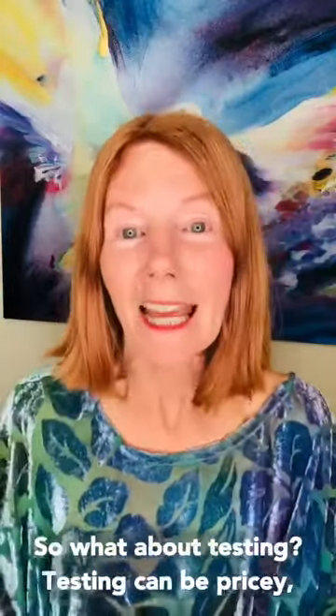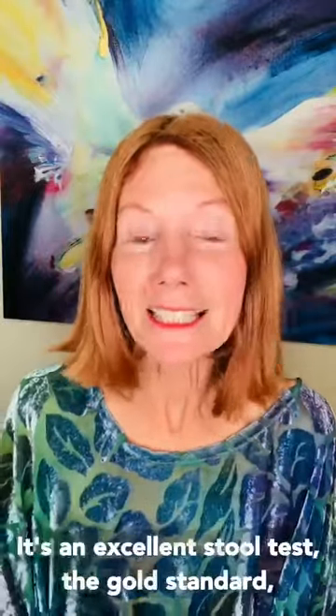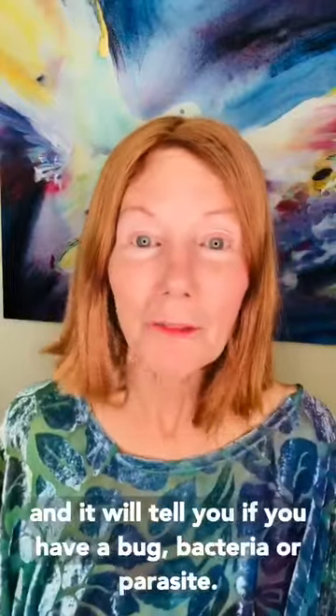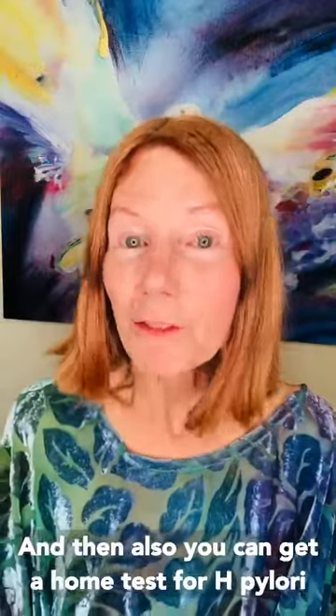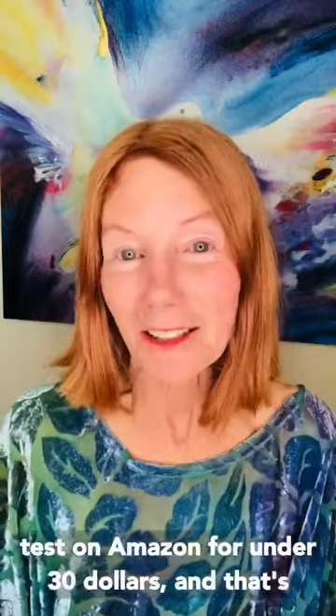So what about testing? Testing can be pricey, but your doctor can order my favorite stool sample, which is the GI Map from Diagnostic Solutions. It's an excellent stool test — the gold standard — and it will tell you if you have a bug, bacteria, or parasite. You can also get a home test for H. pylori, which is a stomach bacteria, on Amazon for under $30, and that's an excellent thing to do.